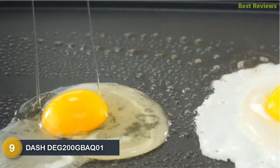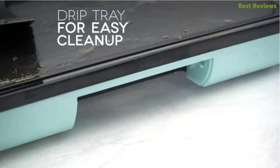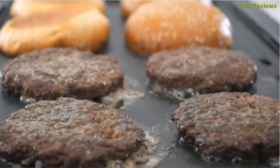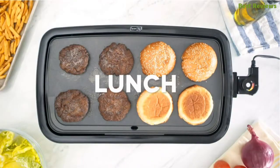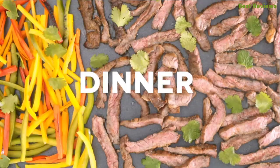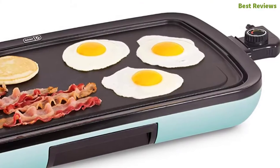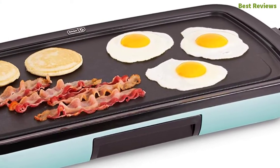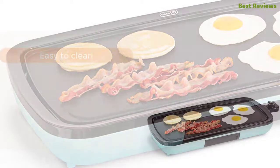At number nine, the Dash DEG200 — a smart electric griddle designed with an extra large cooking surface. You can cook your whole meal on just one griddle, saving time and cost. The PFOA-free non-stick surface makes cleaning easier. The easy-control probe dial helps adjust temperature up to 400 degrees for precise cooking. Key features: easy to clean, quick and easy to use, large family size, and durable construction.